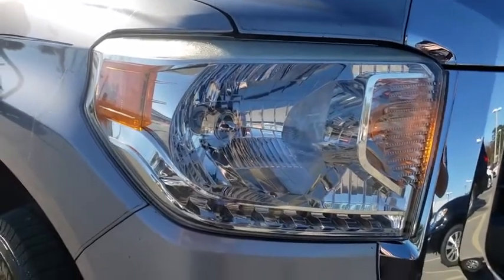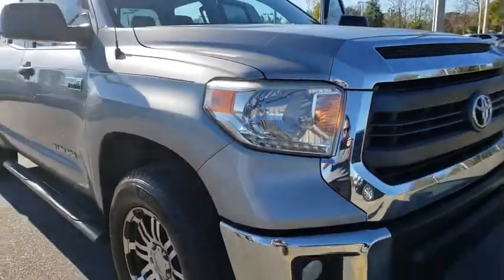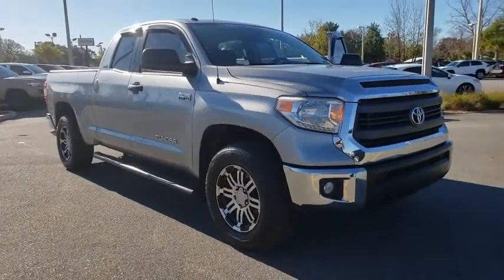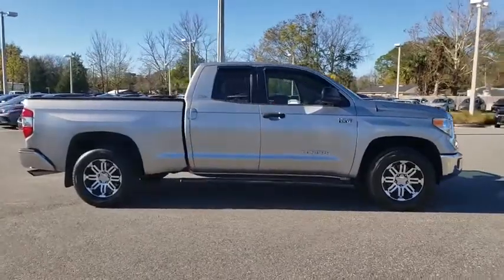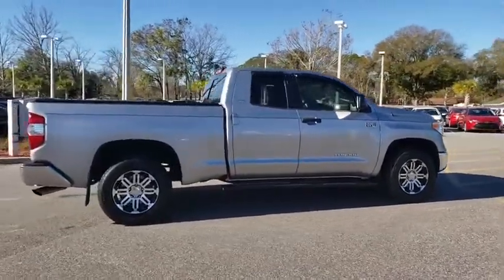Come test drive the 2014 Toyota Tundra. Tundra has a number of unique features useful for those using it as a work truck, including extra-large door handles, a deck rail system, and an integrated tow hitch.